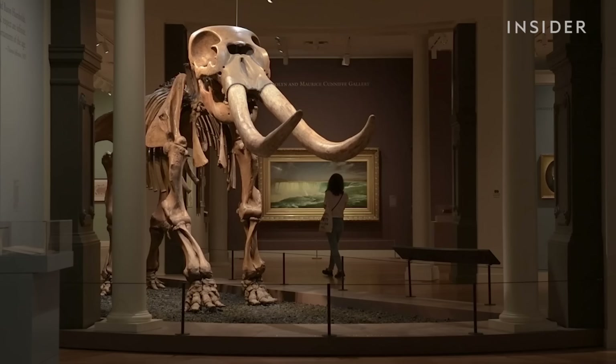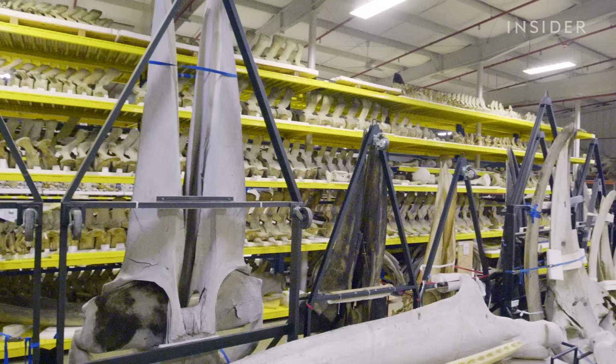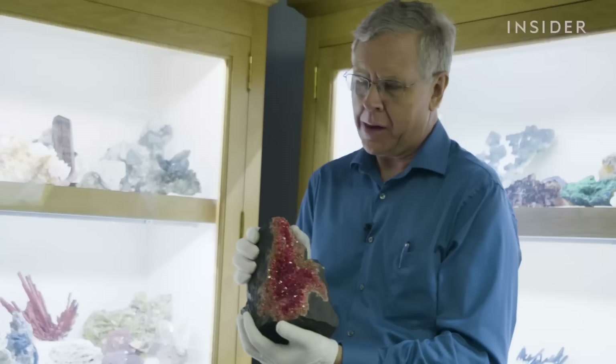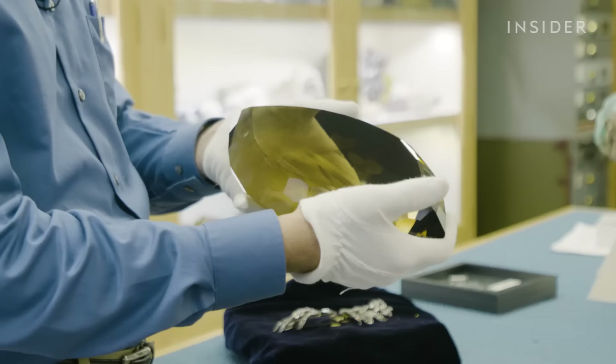But less than 1% of it's on display. The rest is tucked away in what's called collections, hidden behind the scenes. This is our vault area, our secure storage area for the mineral collection.